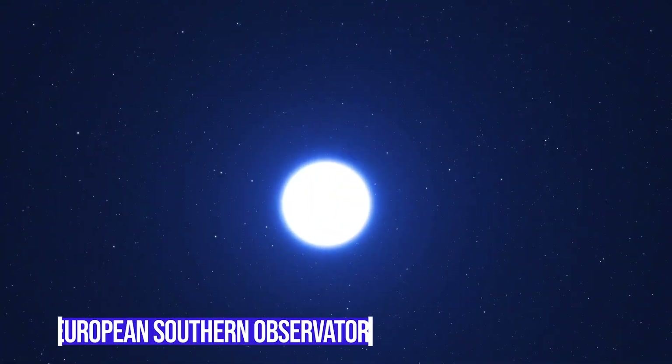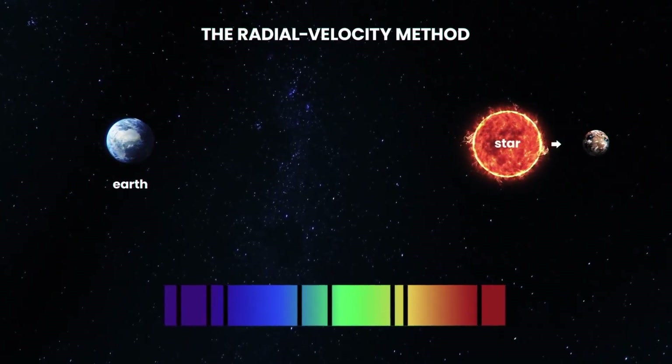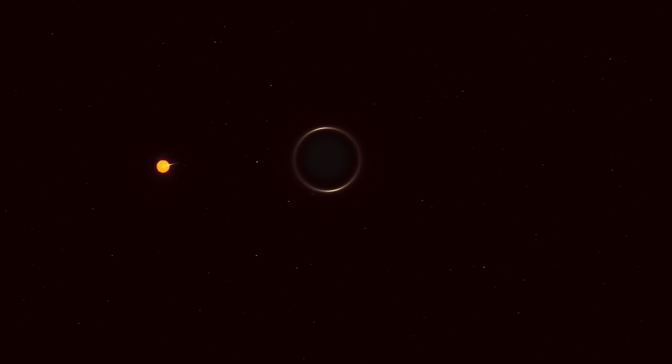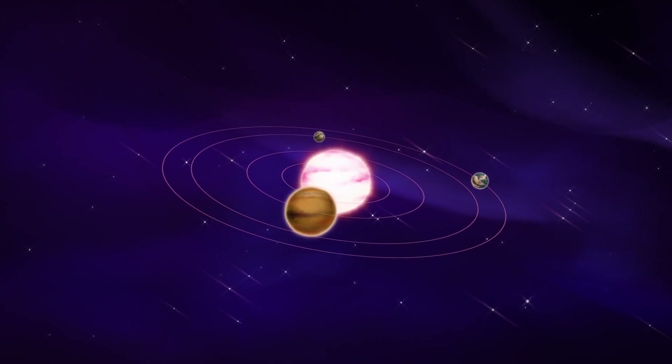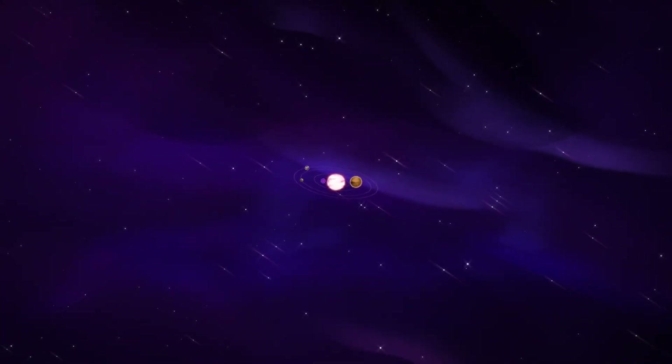In 2016, the European Southern Observatory made public the finding of an extrasolar planet that appears to be the one geographically located nearest to Earth. Proxima Centauri b, also known as Proxima b for short, is an exoplanet that orbits the star Proxima Centauri and is located in the habitable zone of that star.